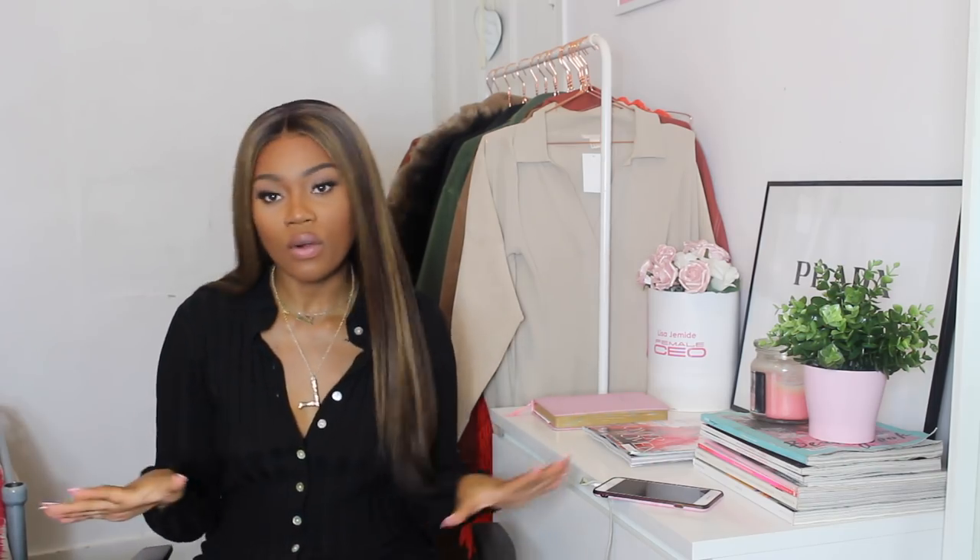That is everything in my Zaful haul and I really hope you guys enjoyed it. I'll leave all the links, including the Zaful website, in the description box. If you enjoyed this video, please give it a big thumbs up, don't forget to subscribe to my channel, and click the bell notification button so you get notified when I upload a new video. I will see you guys in the comments!